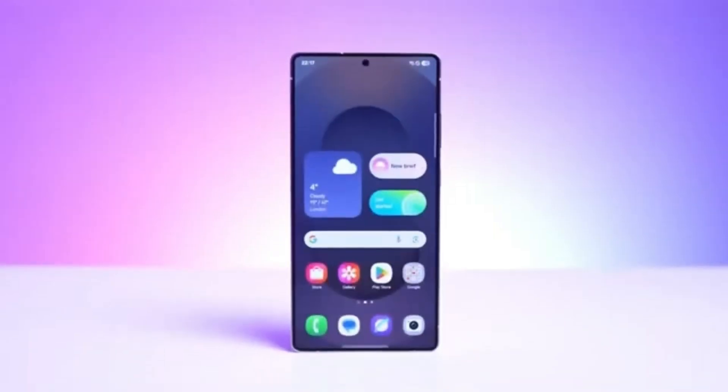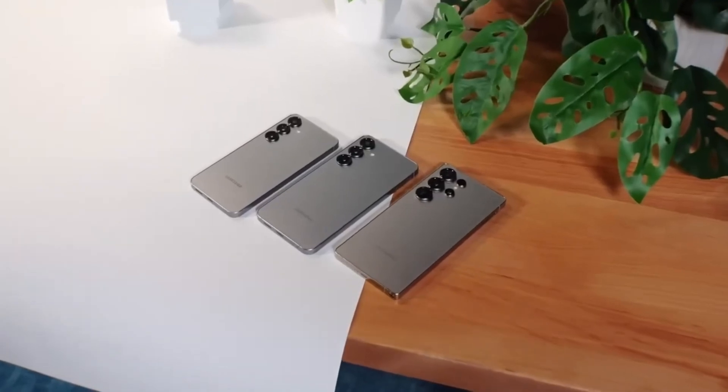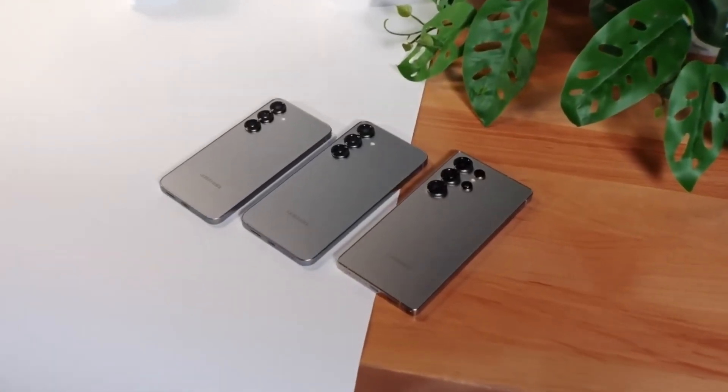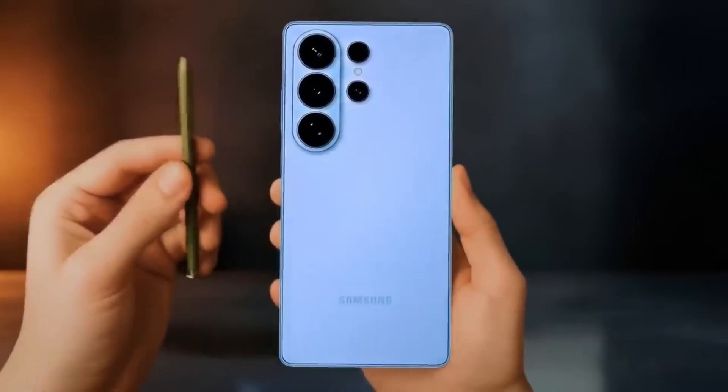This marks a new chapter for Samsung — one where the company fully believes in its own technology again. The Galaxy S26 Ultra isn't just another flagship phone; it's a statement that Samsung can compete head-to-head with Apple and Qualcomm using its own innovation.